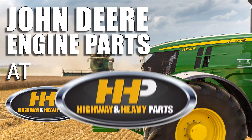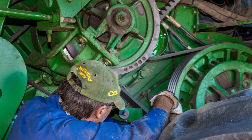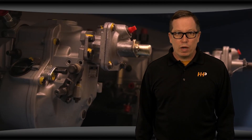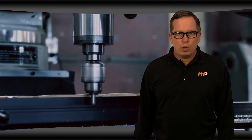When your construction or AG equipment is down, you're losing money and you want to be back on the job as soon as possible. Here at Highway and Heavy Parts, not only can we get you the parts you need quickly — oftentimes we have the same parts as the OEM. We source our parts from the same manufacturers the OEMs use whenever possible, meaning we're keeping up with the technology the OEM uses.